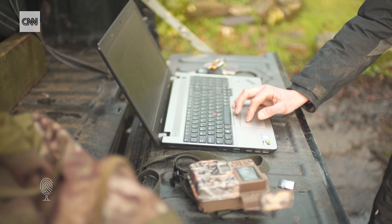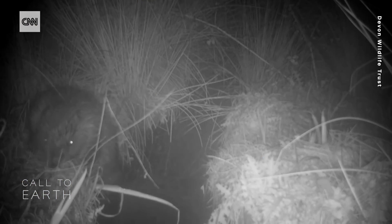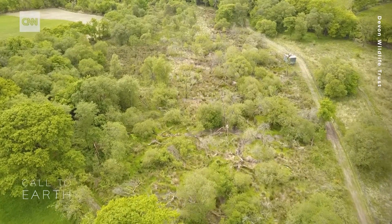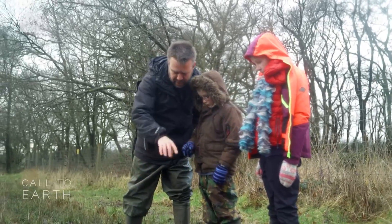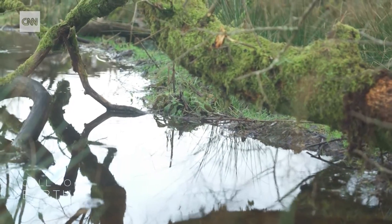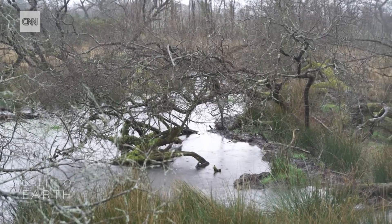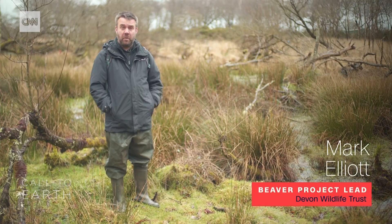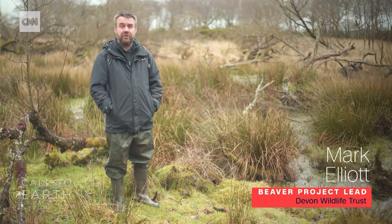But before they released any beavers into the wild, ecologists ran a trial on how beavers might change the landscape. This is a three hectare enclosure that was built in 2010. The dam goes all the way across — it's about 40 metres long. When we put them in here and started to see what they did to the watercourse, it was really profound. We all suddenly became much more conscious of just how powerful this animal was.